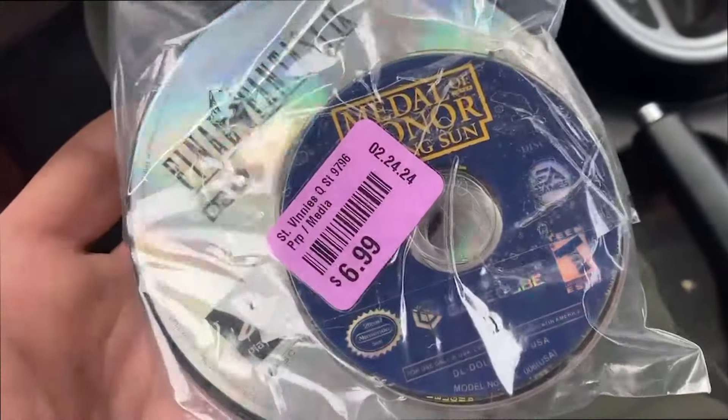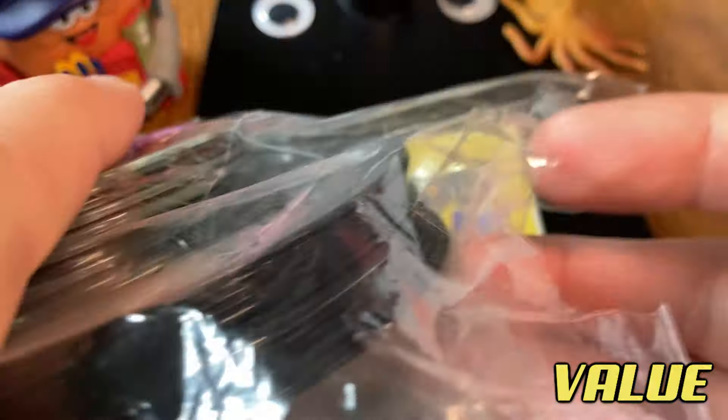While I go through this lot, I will place the most recent sale via Price Charting of these loose discs right here in the corner.